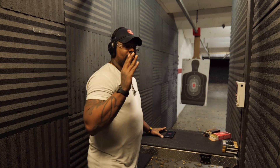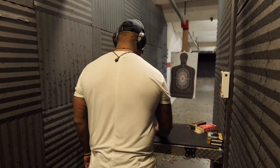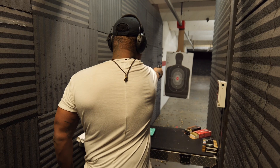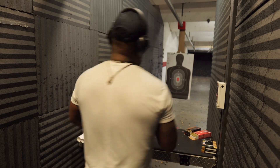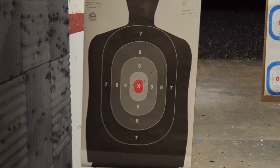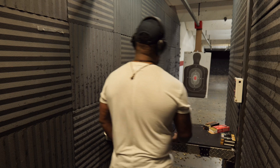We're going to do three rounds, three seconds at three yards. Here we go. Standby — shooter ready. Much better. Focus in on those shots. That was much better. Alright, two rounds, three seconds, three yards. Standby — shooter is ready. A little slower on the trigger.